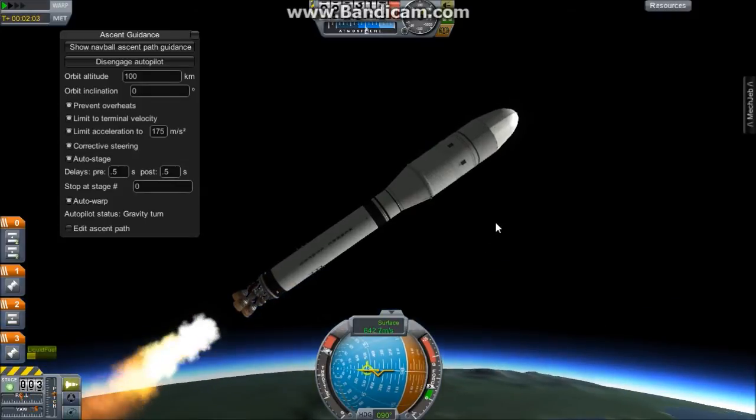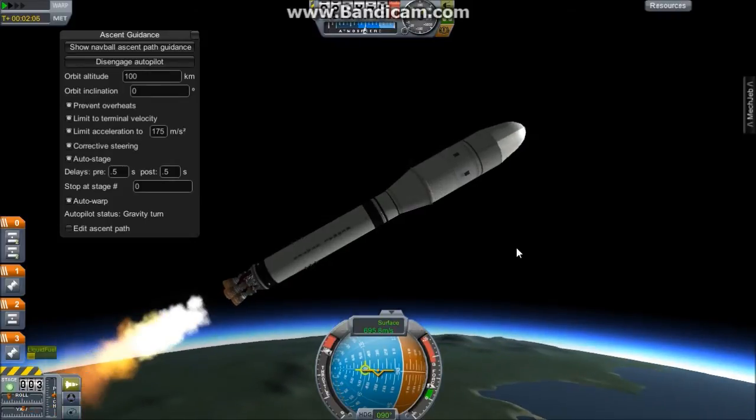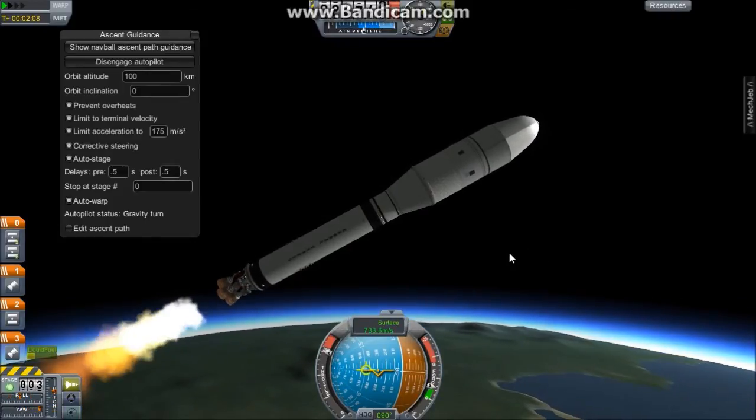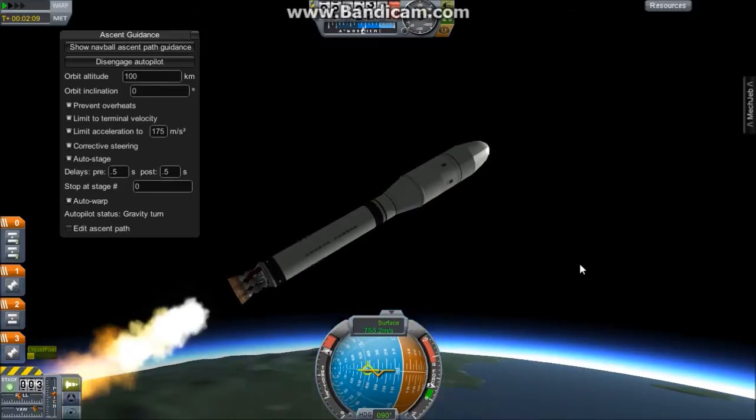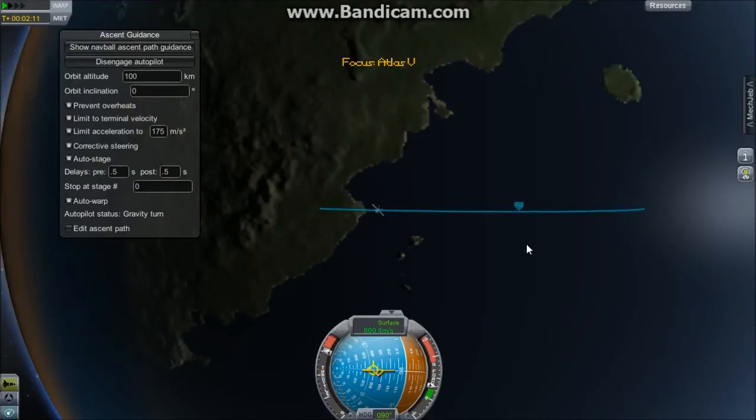We are running out of fuel as expected. Everything is going normally. The altitude of the rocket is 26 kilometers, climbing at 0.7 kilometers per second, and that is also rising. Now the apoapsis of this rocket is 47 kilometers and climbing.